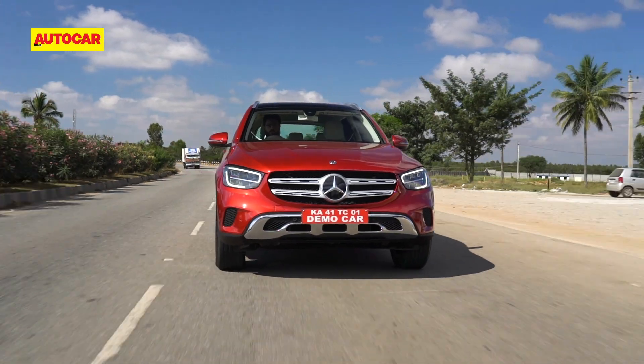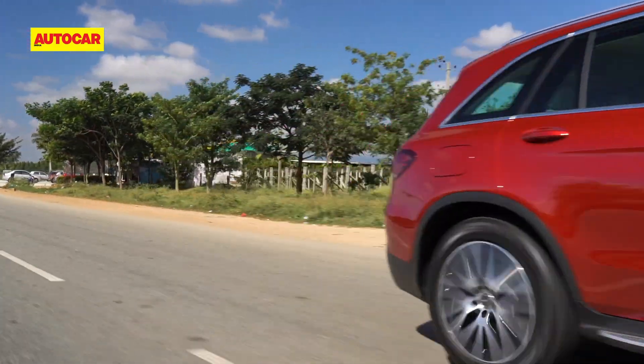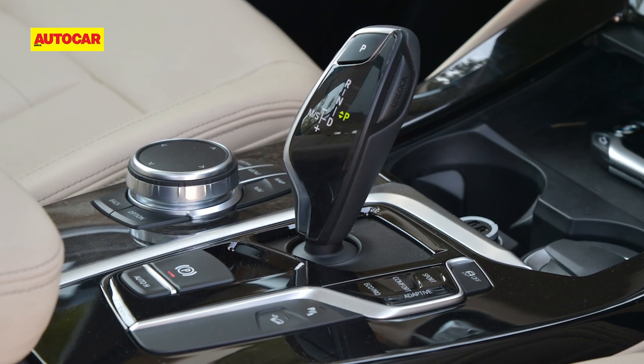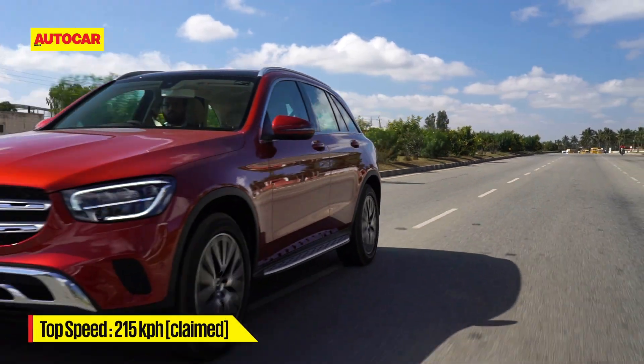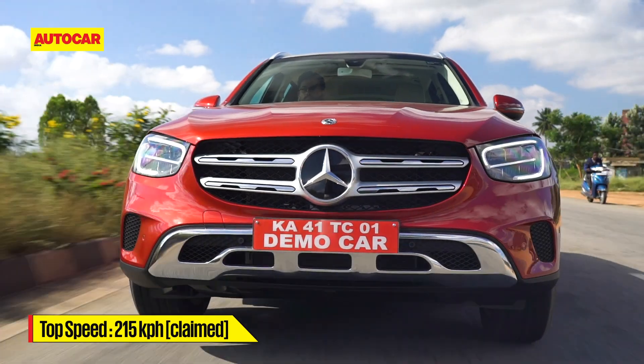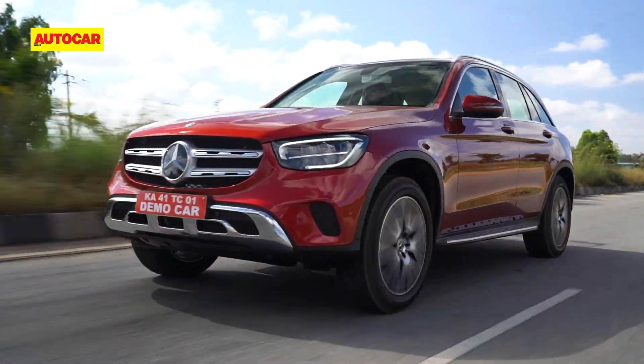Then there is the 9-speed automatic gearbox which is smooth to shift but isn't as fast as the DSG on the Audi Q5 or even the 8-speed automatic on the BMW X3. The GLC then is not a car that you would enjoy driving fast. However, thanks to the big jump in refinement, it is a much more relaxed and comfortable drive than before.